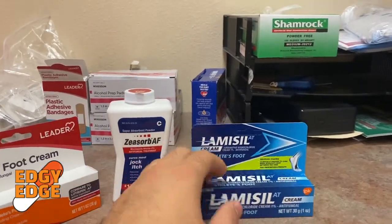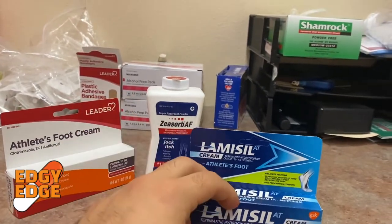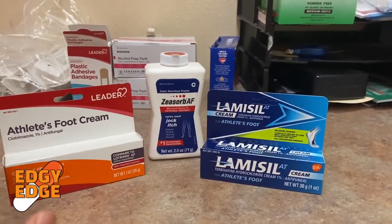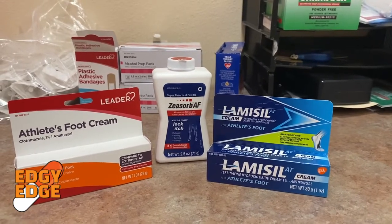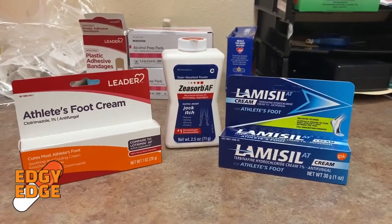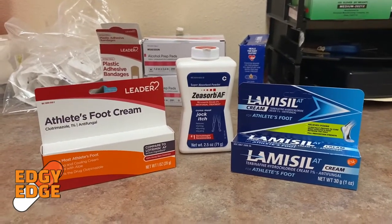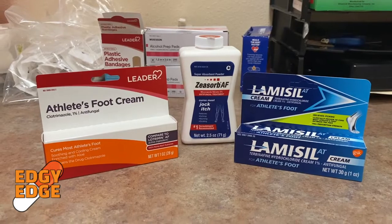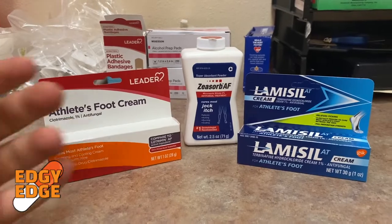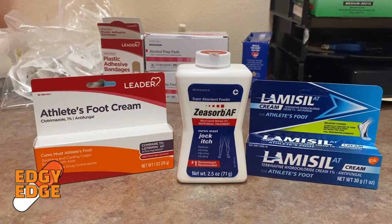Over here we have another antifungal medication called Terbinafine — the brand name is Lamisil AT. This one works differently in terms of mechanism of action compared to Clotrimazole, but at the end of the day they're both antifungal medications. They also come in other formulations, for example like a solution or spray. Typically the main goal is to get the antifungal agent on the site of the fungal infection. Sometimes the cream might be easier, especially for athletes putting it in between the toes, while for jock itch they might want to use a powder because it's an easier way of applying the medication.